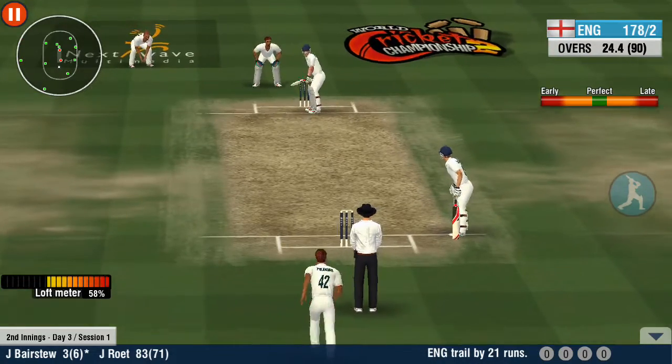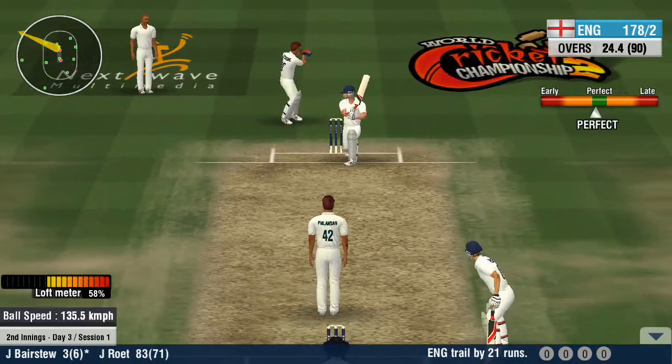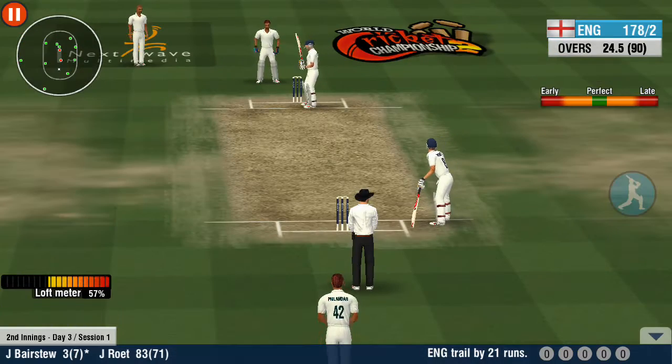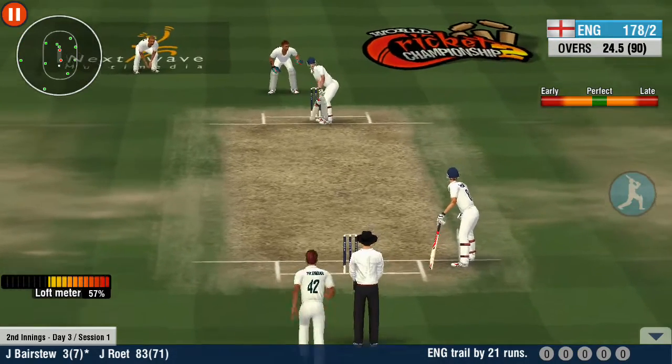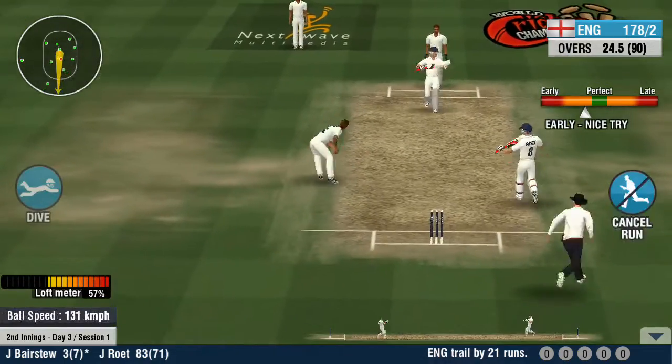A swinging delivery and the batsman is in real trouble now. Oh, that was a close one. Run, run, run — no, no, no, no.